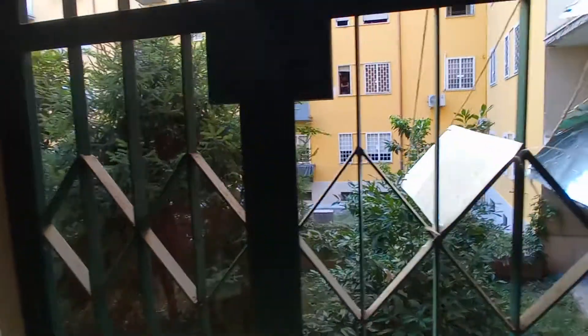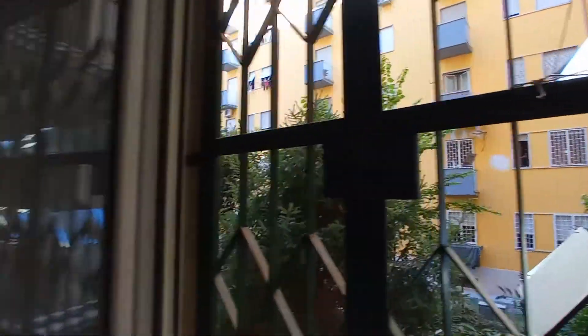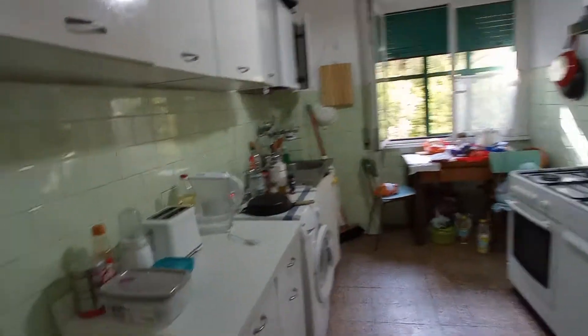Another desk here. This is the view from the window. Also, we are at the first floor. Let's check the kitchen now.